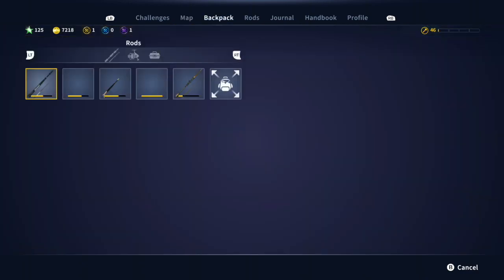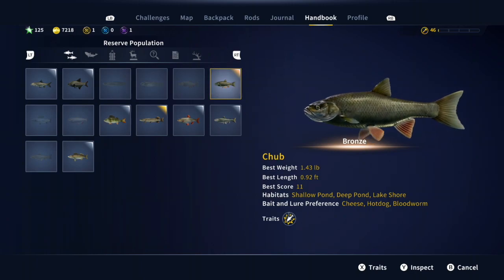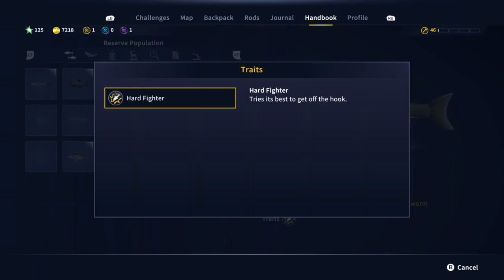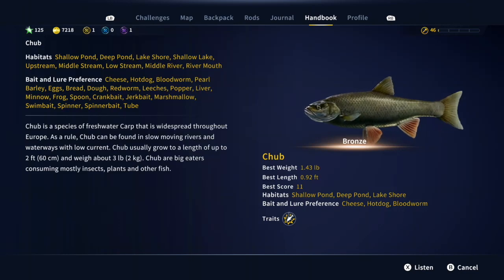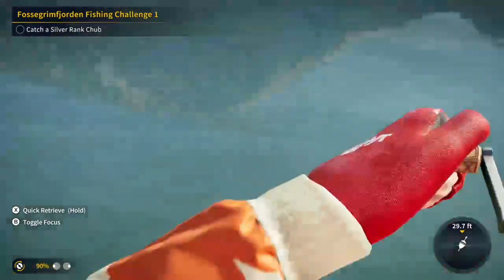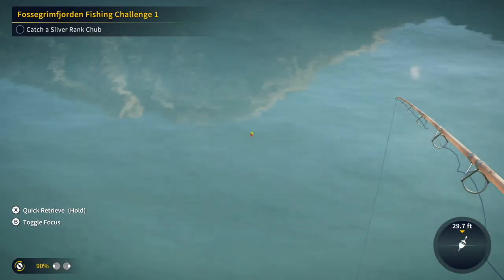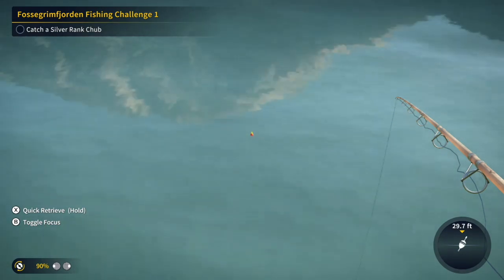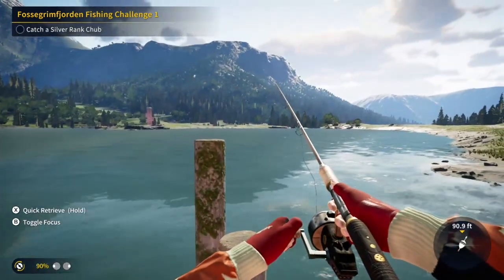I set my depth all the way down. Nothing exciting except they're supposed to be hard fighting. Here I was checking out what knowledge you can gain from reading about them. I tried a couple of different spots with the cheese and I would have thought I'd get a bite fairly quickly. I don't know, maybe I was just impatient, but I reeled in and tried another spot.